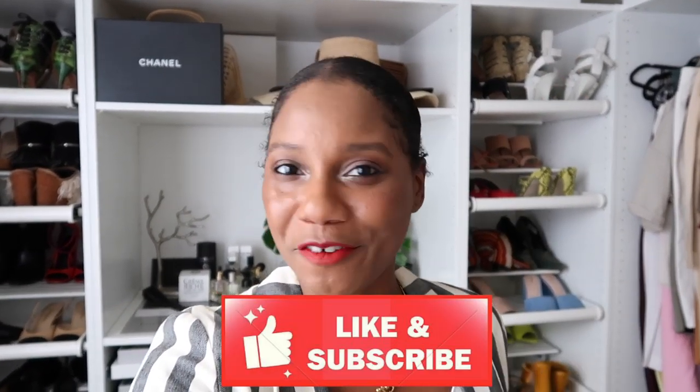Hi guys, Monroe Still here from Fashion Still NYC and welcome back to my channel. Do not forget to like and subscribe to never miss a video.